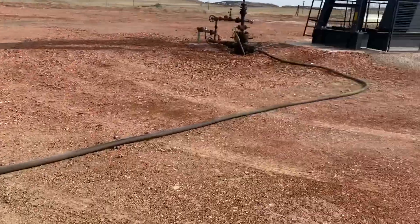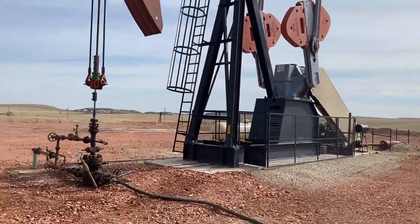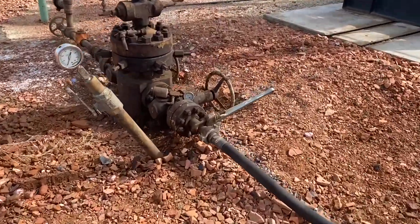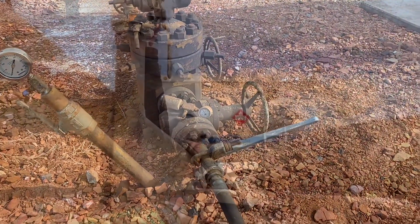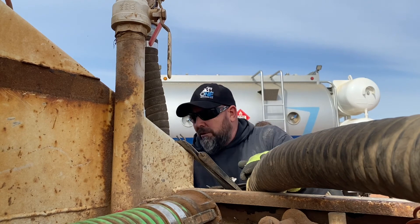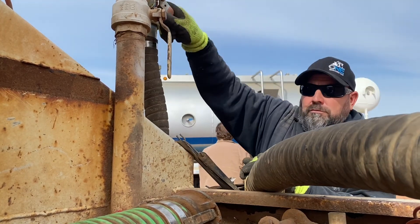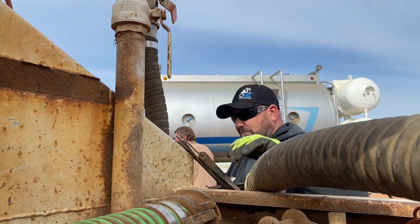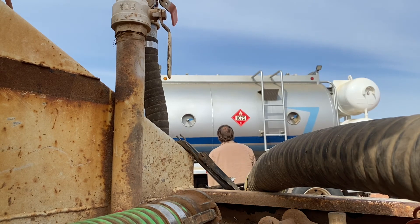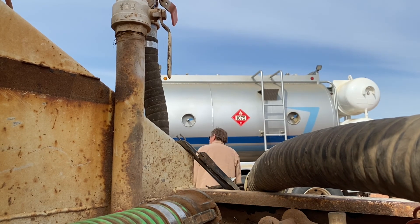Going to heat her up and shove her down the backside. It's an oil pump so it's not very strong.